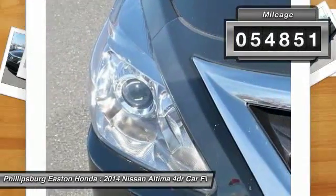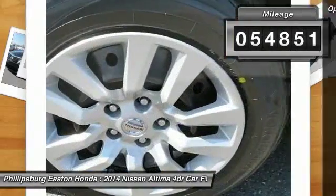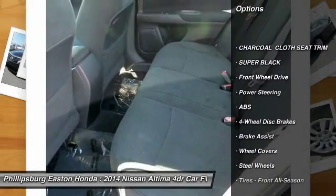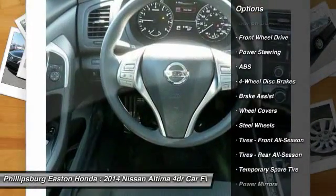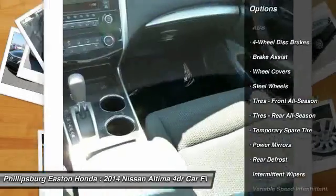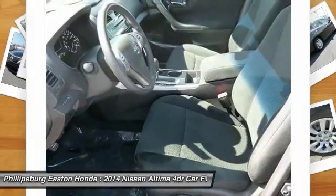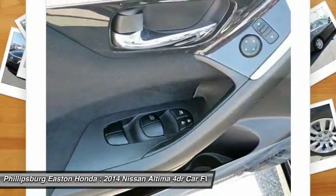This vehicle has less than 55,000 miles. Here are some of this vehicle's great options: keyless entry, traction control, steering wheel audio controls, anti-lock braking system, stability control, Bluetooth, power steering, adjustable steering wheel, driver airbag, and four-wheel disc brakes.